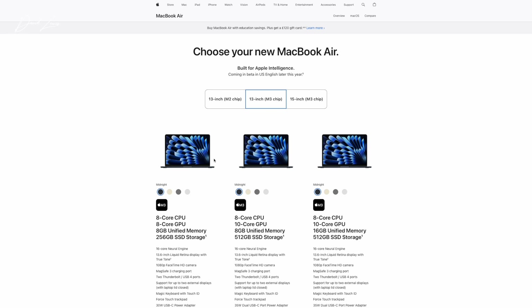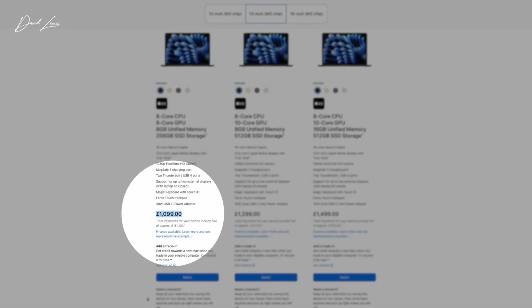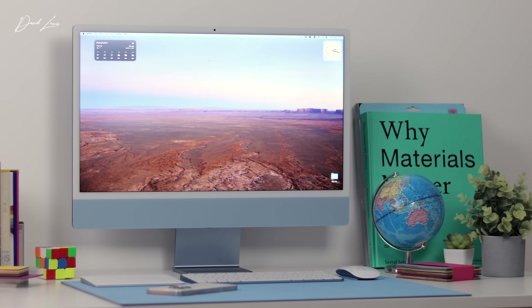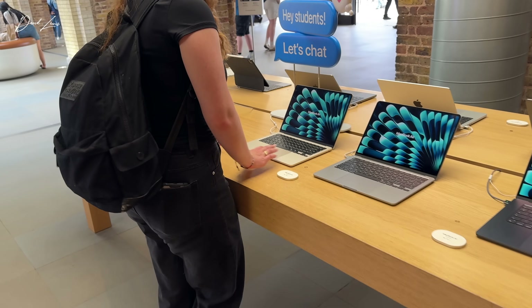If you want the latest M3 MacBook Air, they start at £1,099. My first word of caution would be about the memory. I've got the M3 iMac with only 8 gigs of memory and the moment I start to push it, you notice it. It'll depend on the kind of coursework your kid is going to be doing, but my overall advice would be to avoid the 8 gig models where possible. The extra money spent up front on getting a 16 gig Mac will be worth it in the long run. I'd say 16 gigs of memory with 512 gigs of storage would be the sweet spot on pretty much any Mac.